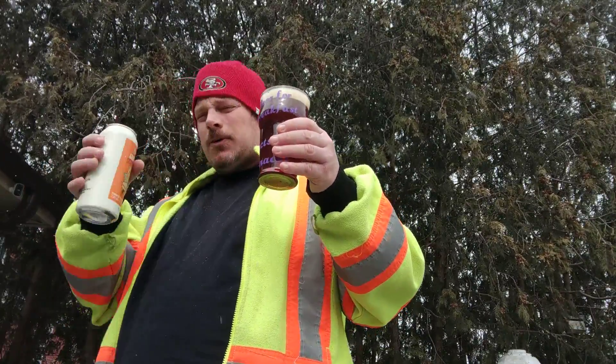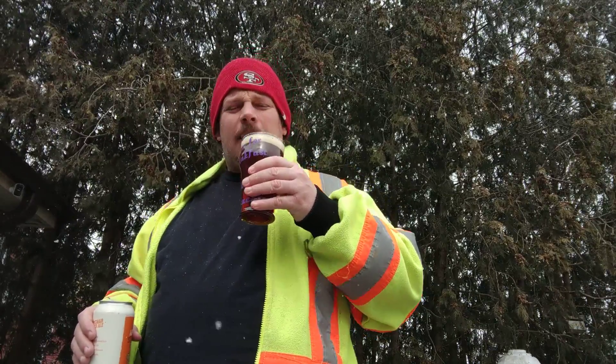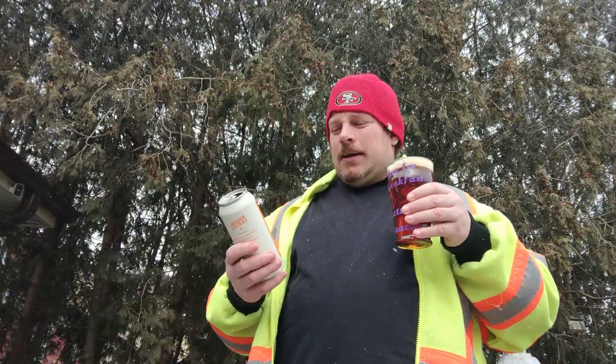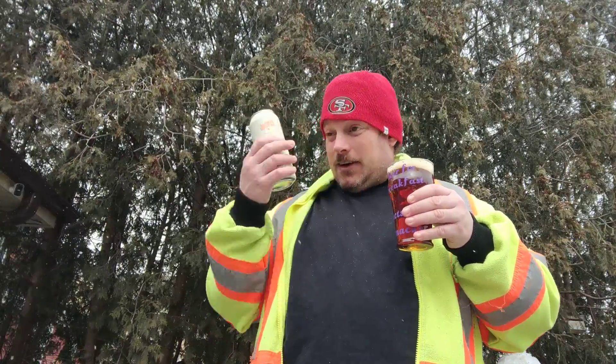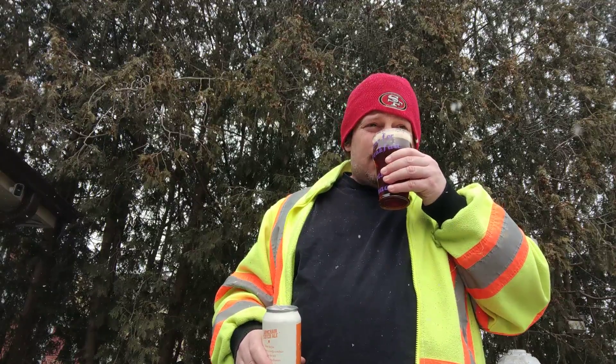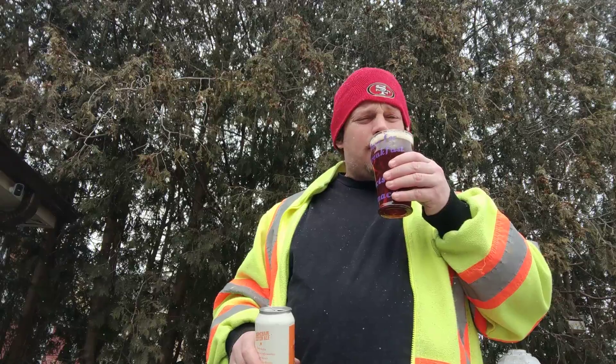Strong ale. When you smell it — scotch — you actually get the smell of scotch in there. They must put this in scotch barrels. Scotch and malt.